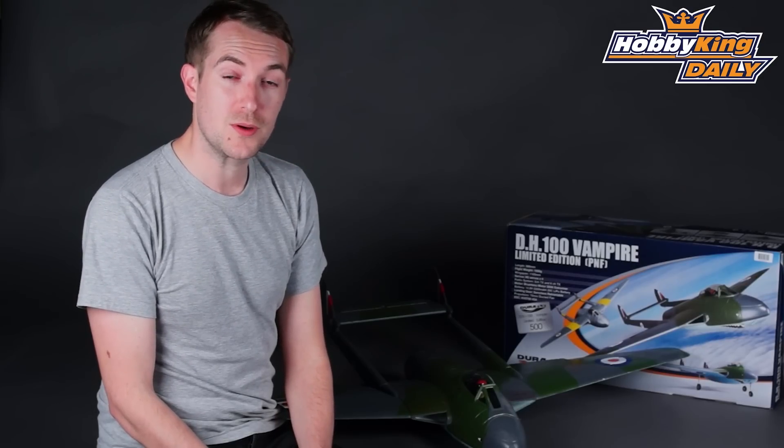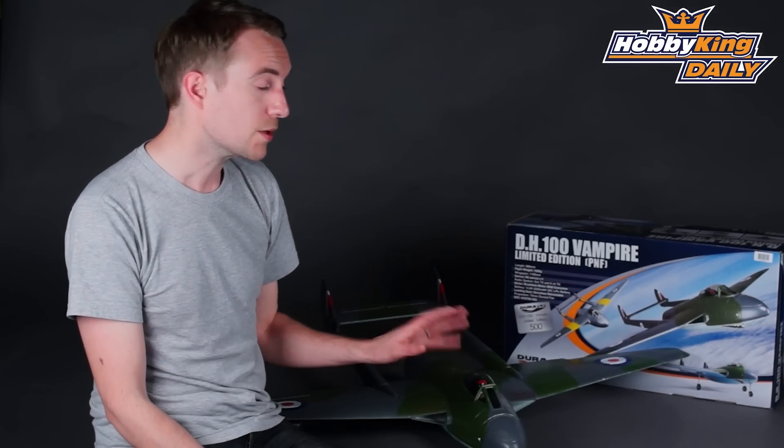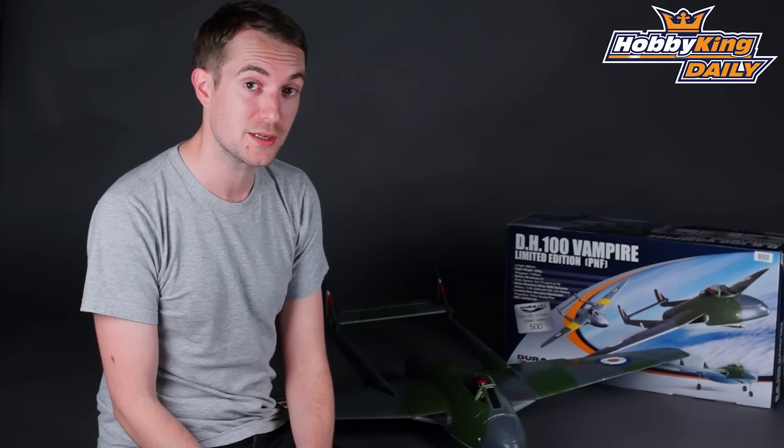More importantly, the proceeds of that auction will go to the UK-based Vampire Preservation Society. You all know and love the original Vampire, and before I go into details of the auction, I'll give you a quick overview of this new limited edition unit.